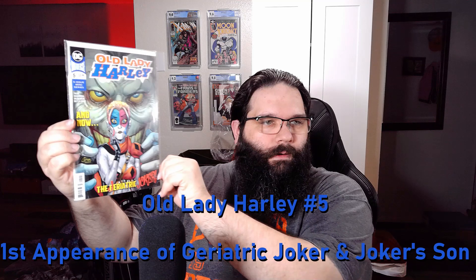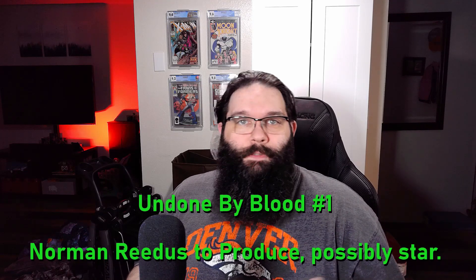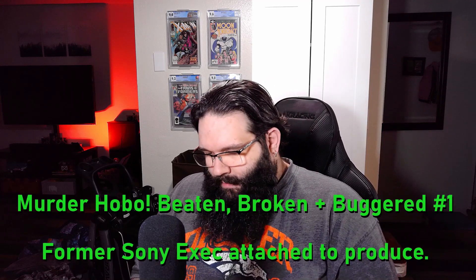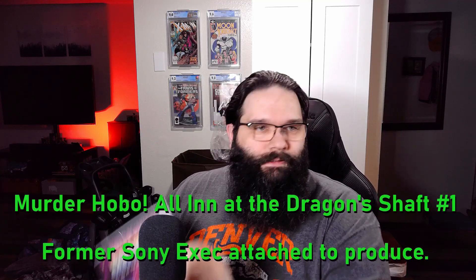The next one up was a single issue: Old Lady Harley number five, which is the first 'geezer Joker' — the first old Joker. Also won this one — this is a super hot indie that's going to be turned into a film or a series. It's been optioned: Undone by Blood number one, and that's in really high grade too. A couple of books I was excited to pick up — I've been looking for them for a while and was very happy to see them on the auction. You got your Murder Hobo — it's a great title, of course.